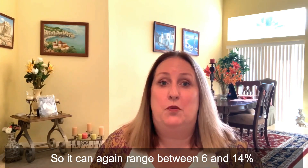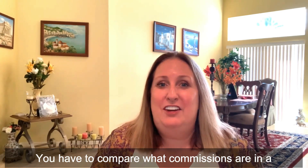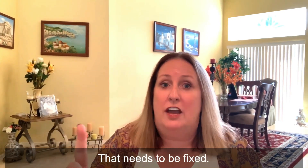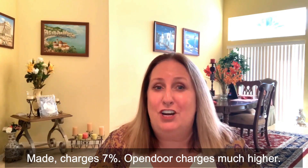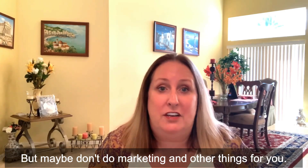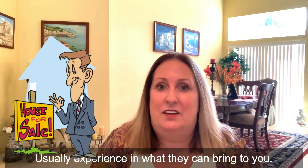Instead of commission fees, Open Door charges service fees, which are much higher than a traditional commission. They can range between 6% and 14%, and they deduct that from the price they give you. You have to compare that to traditional real estate agent commissions, which generally top out around 6 to 7%, where Open Door is charging up to 14%, plus they bring your price down for everything that needs to be fixed. It's also possible to find full-service realtors who charge a bit less. Working with a discount realtor means you definitely get a discount, but you also get a discount in services and usually in experience.